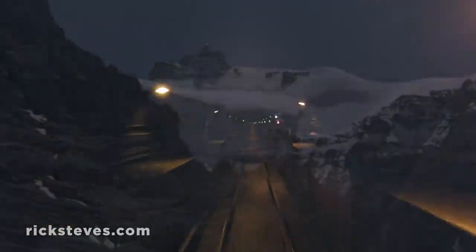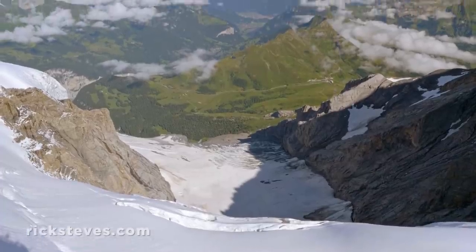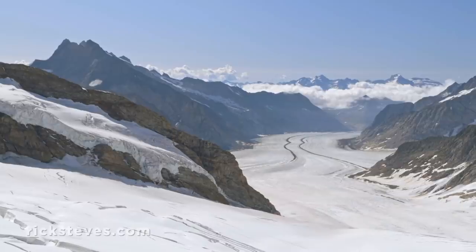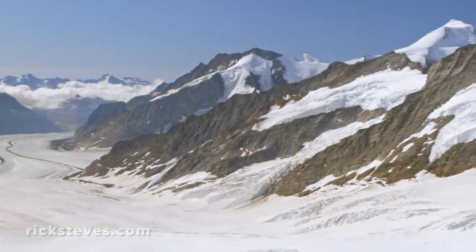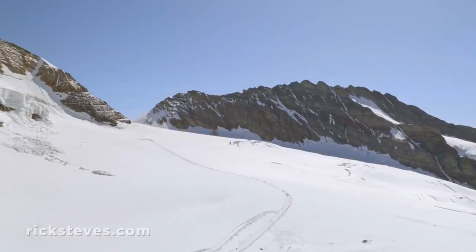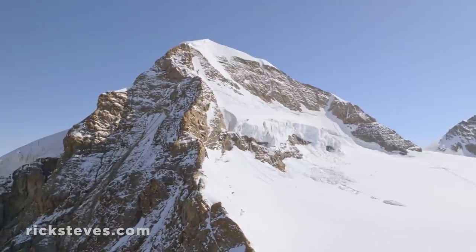Continuing up the tunnel, from here the train's cogwheels earn their keep. You emerge at 11,000 feet — the Jungfraujoch. Spectacular views of majestic peaks stretch as far as you can see. Cradled among these giants, you understand the timeless allure of the Swiss Alps.